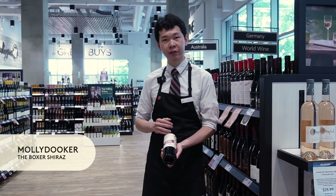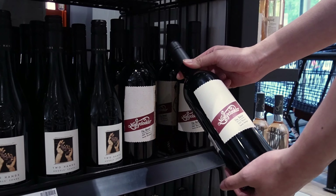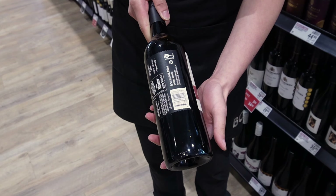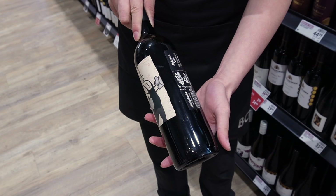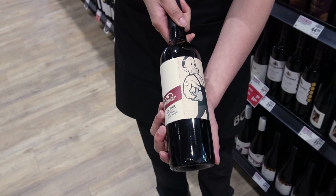Lastly, we have The Boxer by Mollydooker. It boasts robust dark fruits, mocha and hints of clove spice. It is complemented with a velvety texture that delivers notes of fresh plums and balanced tannins. This wine pairs perfectly with barbecue meats and vegetables.